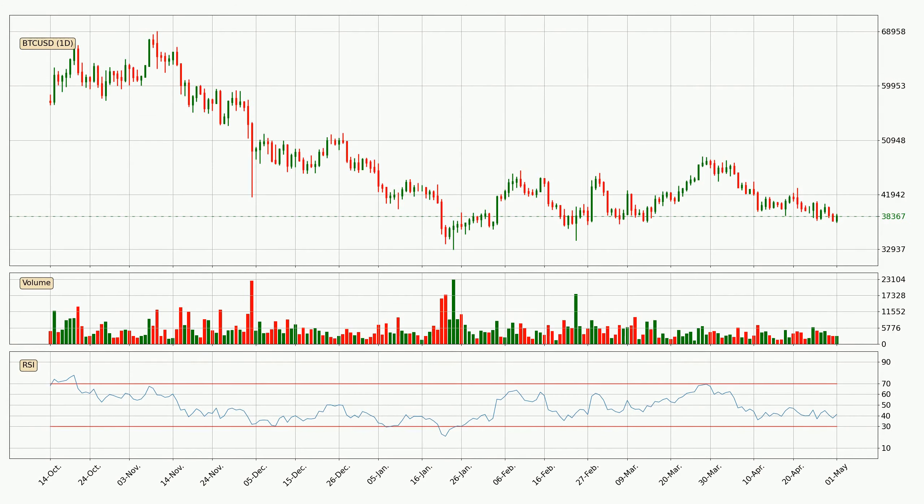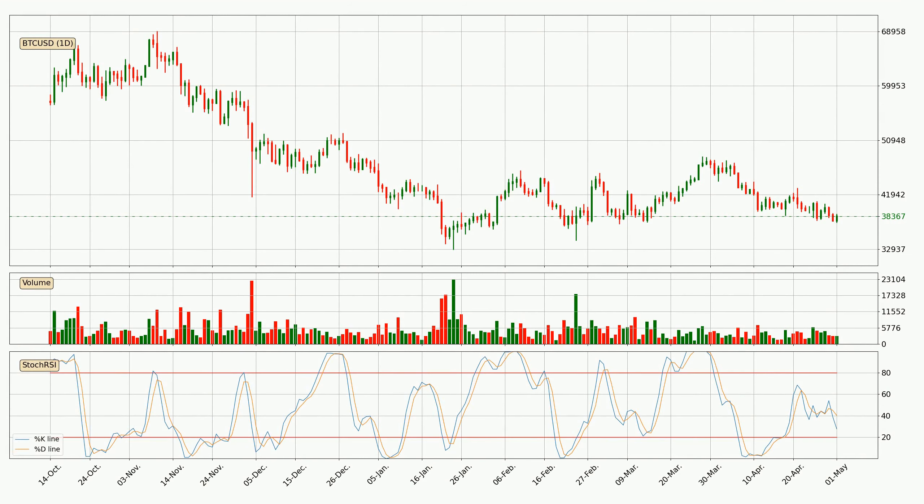Moving to the daily relative strength index, the current daily RSI is at 41, so it doesn't show signs of overbought or oversold conditions at this point. Moving to the daily stochastic RSI, there are no signs of it being oversold or overbought at this time, but we can see that the trend is currently going down because the %K line is below the %D line.